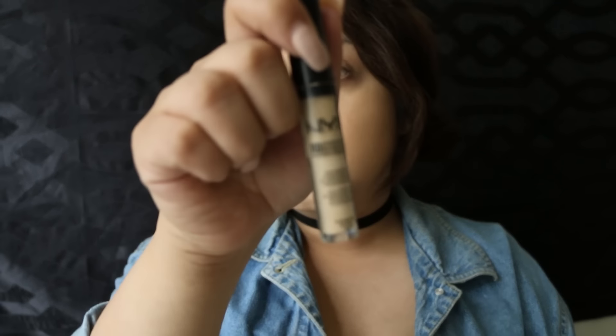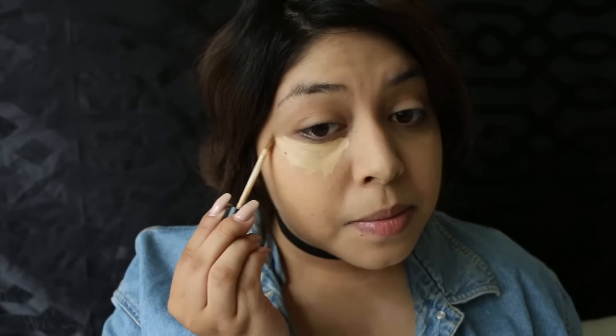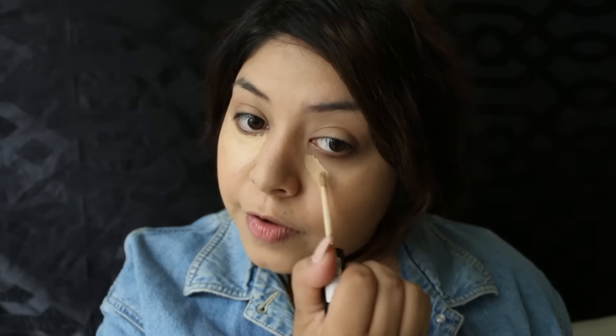Next up for concealer, we are going to be taking the NYX HD Concealer in the color CW04. This stuff is great — I'm running out, that's how great it is. This is my favorite drugstore concealer. I love the formula, it's kind of mousse-y to me, and I really like it.